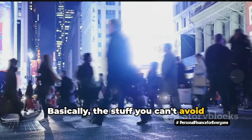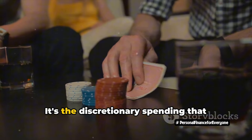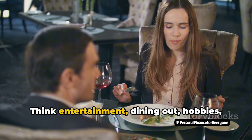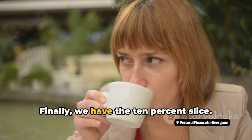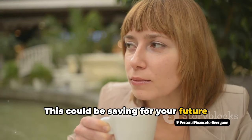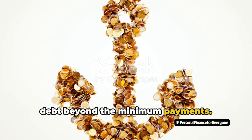Basically, the stuff you can't avoid. Next up is the 20% slice — for the things you want but don't necessarily need. It's the discretionary spending that makes life more enjoyable: entertainment, dining out, hobbies, and subscriptions, including your Netflix and fancy coffee habit. Finally, we have the 10% slice, for your financial goals — saving for your future, building an emergency fund, or paying off debt beyond the minimum payments.